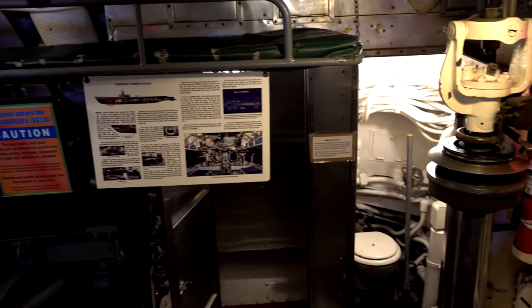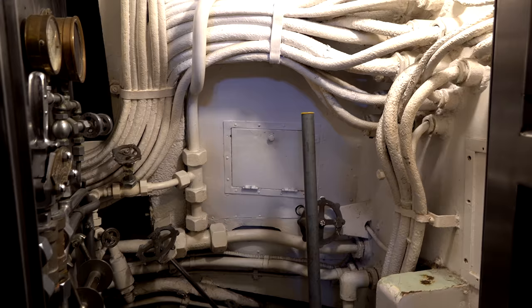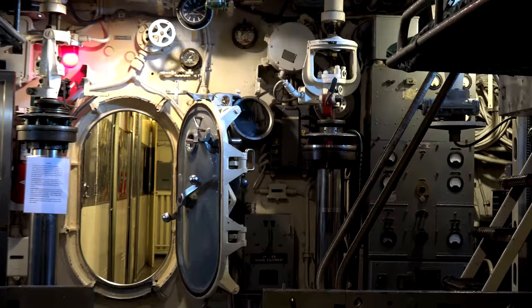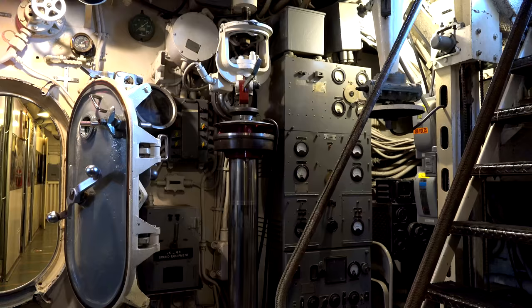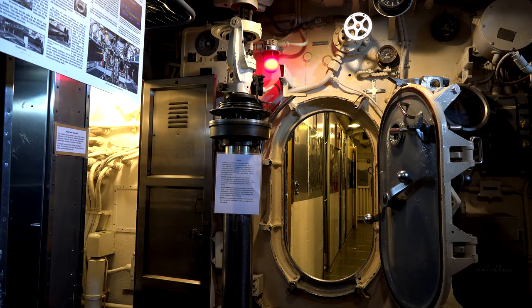The torpedo compartment is also home to the officers-only head and shower. So the 16 men who lived in the forward torpedo room were not allowed to use the head or shower located in that compartment — they had to go all the way back to the enlisted crew's head and shower. In the after part of the forward torpedo room are two active sonar heads, so in addition to the torpedo men, there would also have been a sonar man on duty there.